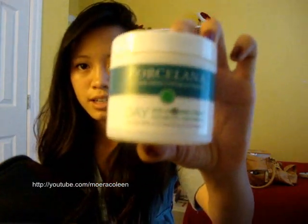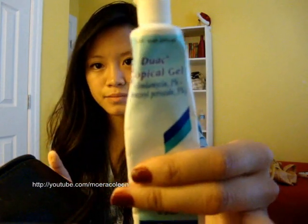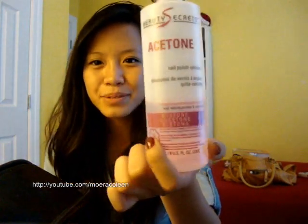And then I have the Day Porcelina Skin Lightening Cream — it fades dark spots and evens skin tone. And then I have my topical gel for my face as well. I also have a nail polish remover.